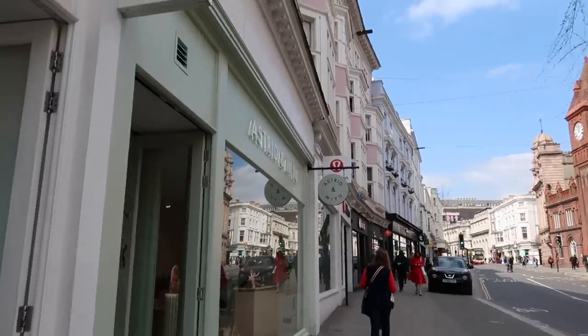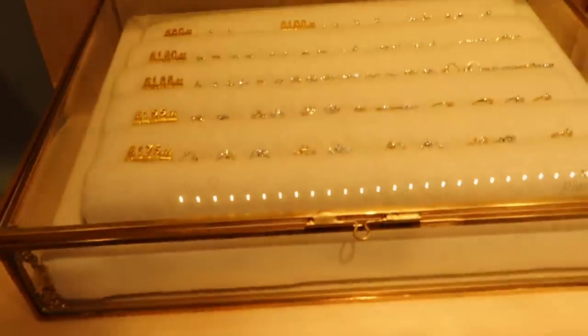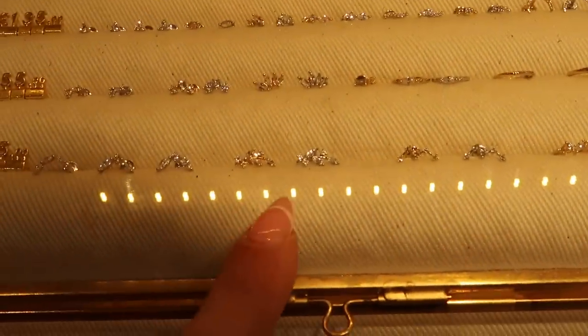Oh my god yes! Here is somewhere where I can kill some time. Do I get a new little ear stud? These are so cute.